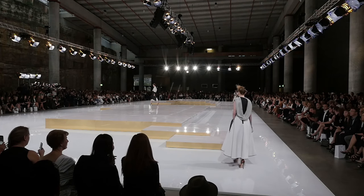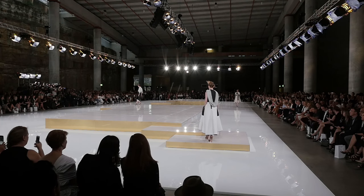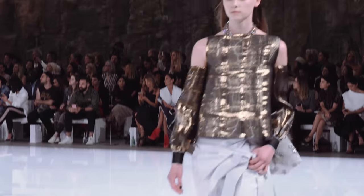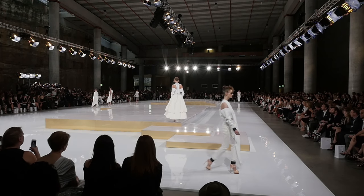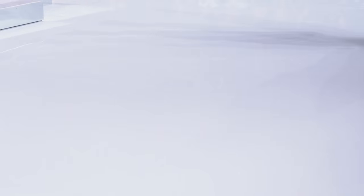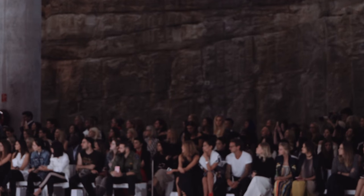A lot of the embroidery was done first because we need to submit it weeks before to get it completed on time. There was a lot of goth glam stuff that happened first because it was a continuation from last season, an extension to it. The fabrics were there first, so I was like, let's just roll with what's available and be led by what fabrics arrive on time.